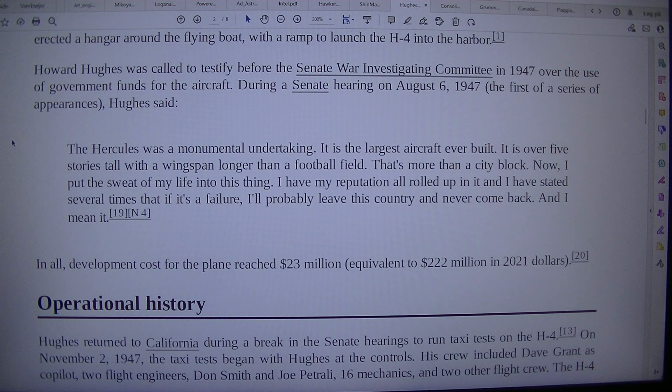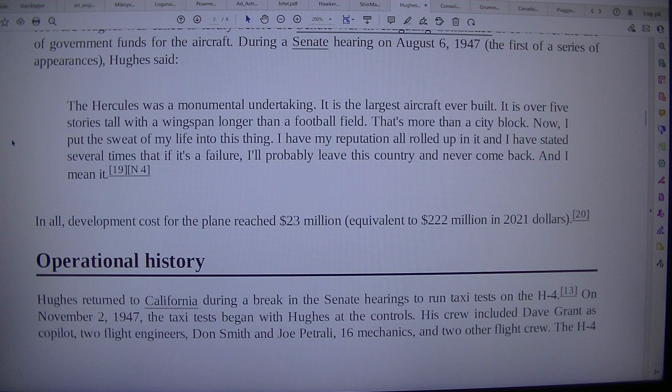It is the largest aircraft ever built. It is over five stories tall with a wingspan longer than a football field — that's more than a city block. Hughes stated: "I put the sweat of my life into this thing. I have my reputation all rolled up in it, and I have stated several times that if it's a failure, I'll probably leave this country and never come back. And I mean it."